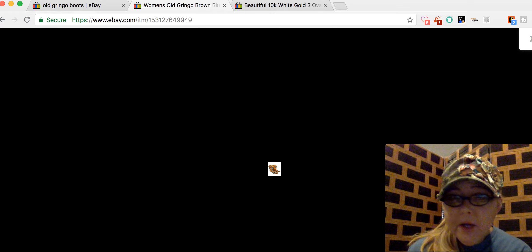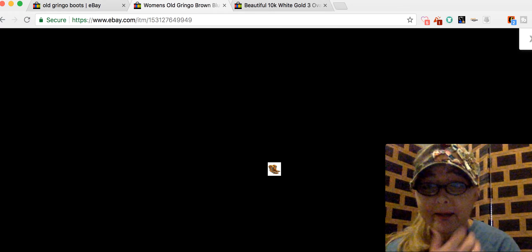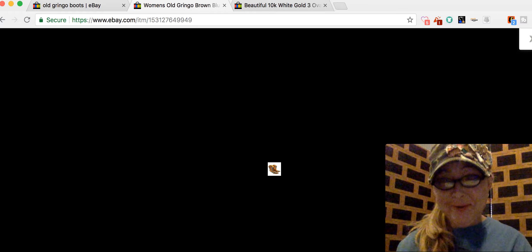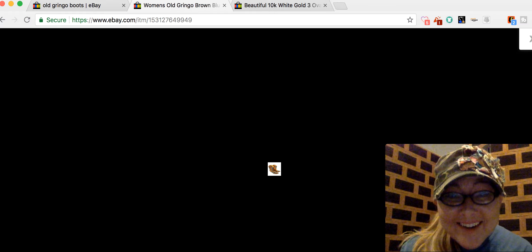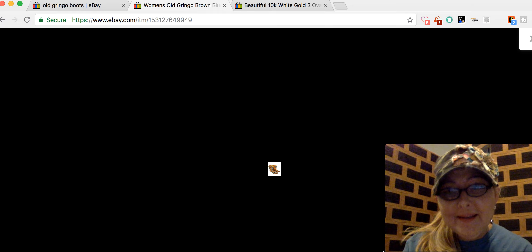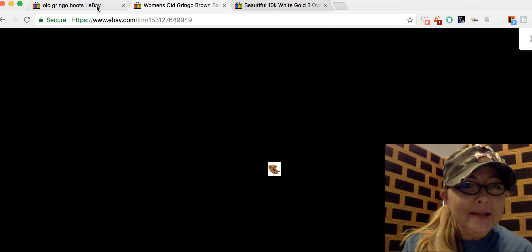Now it's going to go. Why are they coming through small? I tell you what, I'm so jinxy — if a problem is able to happen, it's going to happen with me. I'm sitting here clicking on the different pictures and it's not coming up. Well, we'll just have to come back to that maybe.